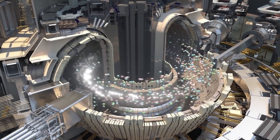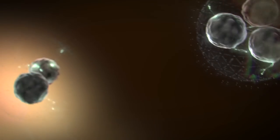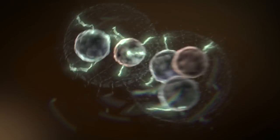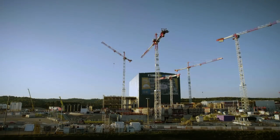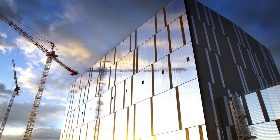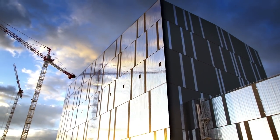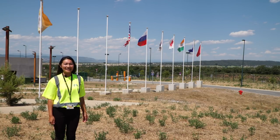ITER is one of the most ambitious energy projects in the world. We aim to demonstrate the scientific and technical feasibility of fusion power. In total, 35 nations — including the United States, Russia, Korea, Japan, India, Europe, and China — are engaged in the ITER project.